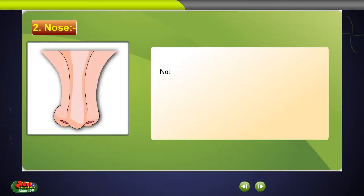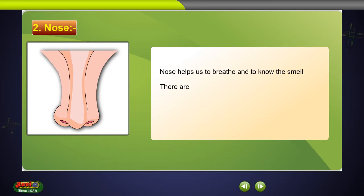Nose. The nose helps us to breathe and to know the smell. There are two nostrils in our nose. We breathe the air through the nostrils.